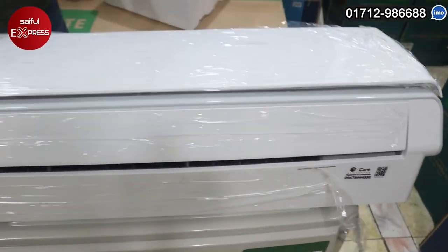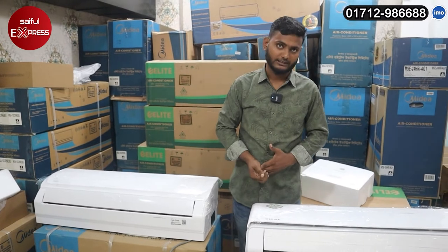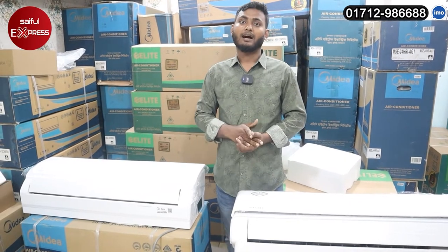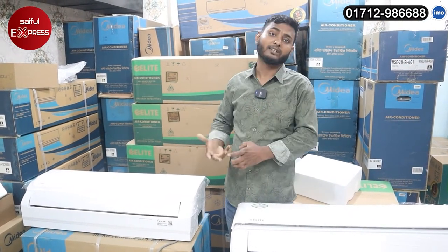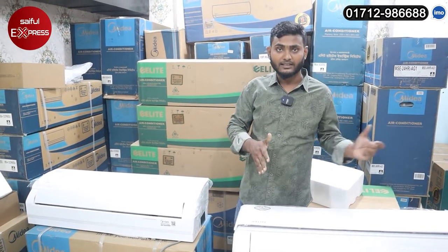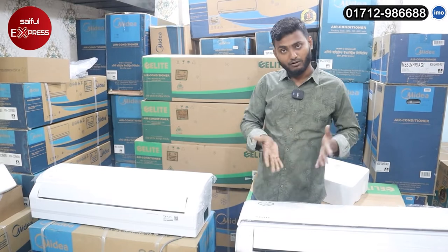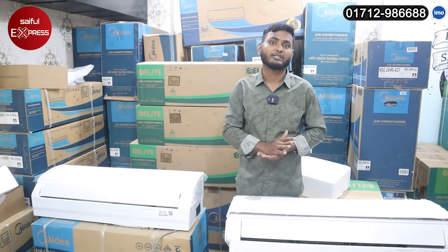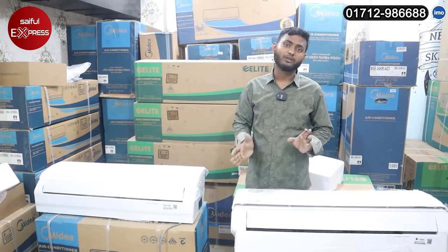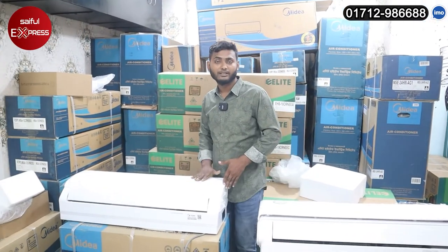The media is not an official product. In China, there are two types of products. In Bangladesh, the main authority is Elite Hi-Tech. Their media product comes from a media factory, and there are some products being sold in Bangladesh from China. If you supply from China, the product is not an official product, and therefore does not have official service.